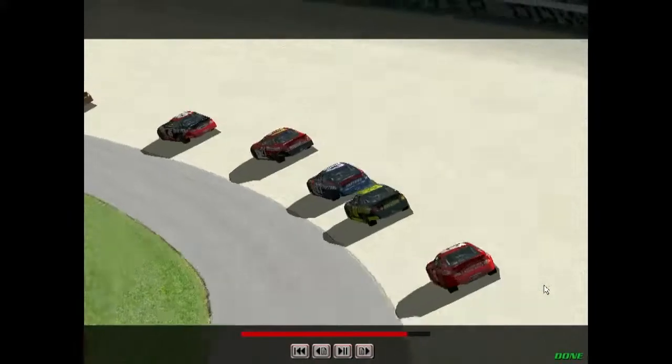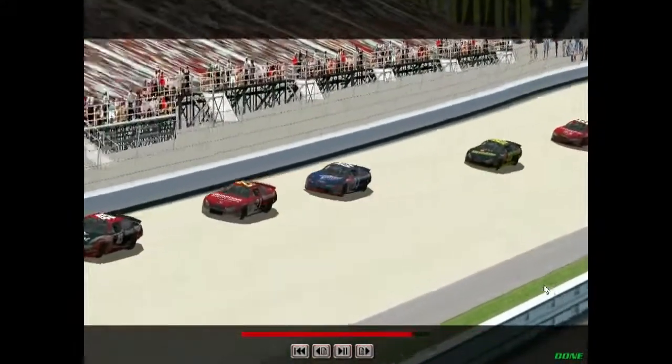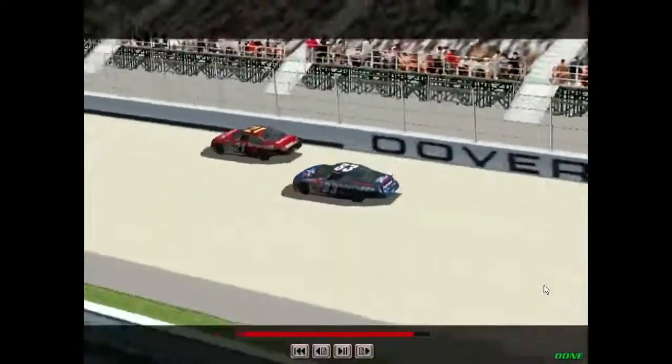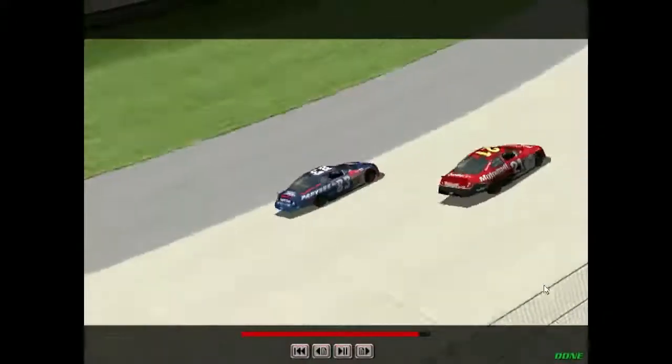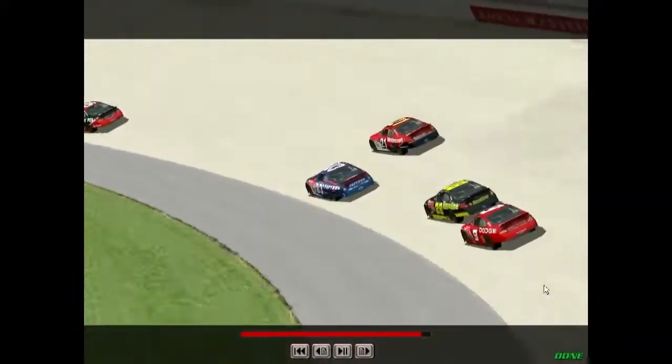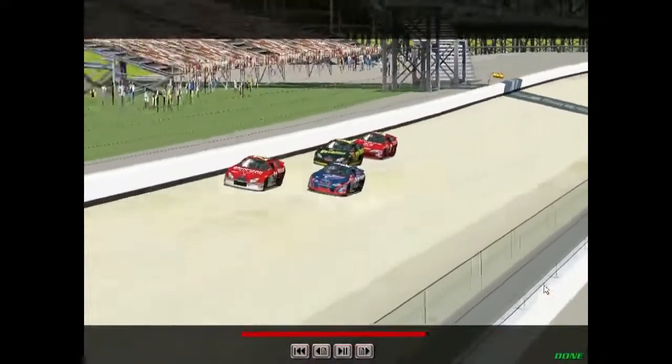You'll quickly discover why they call this place a monster mile — because it's very hard on the cars and physically demanding on the drivers. Before you start complaining about how tough it is to finish 400 miles here, just remember one thing: it wasn't too long ago when we raced 500 miles at Dover. So you're getting off pretty easy there, Junior.